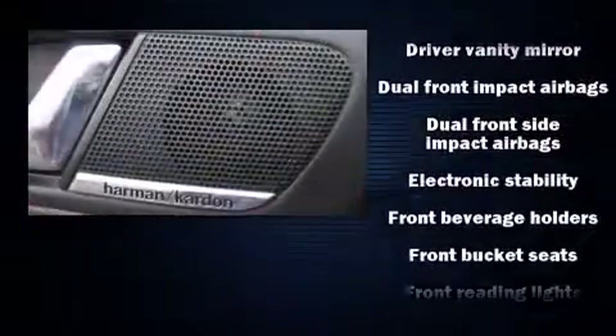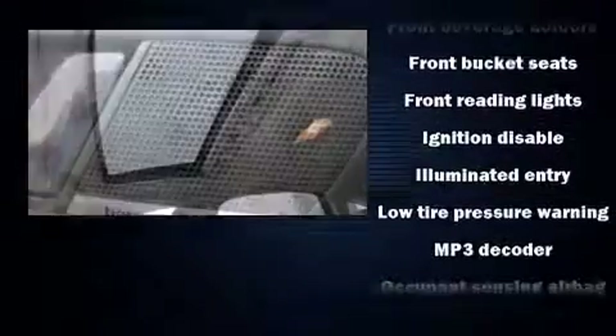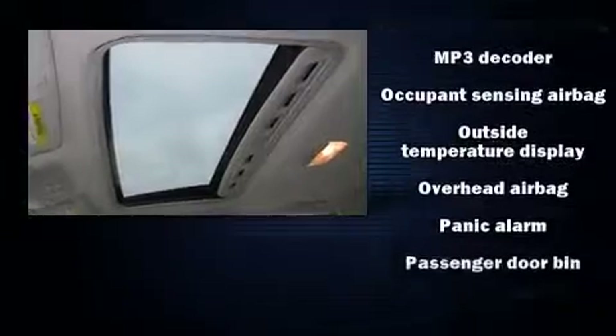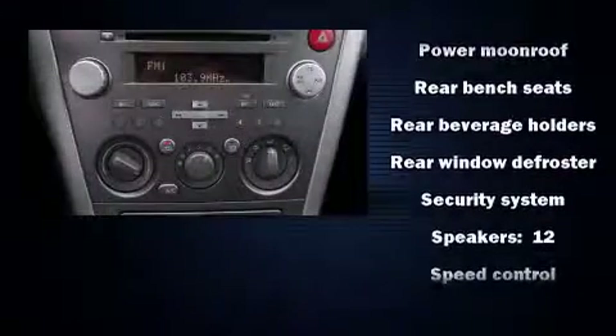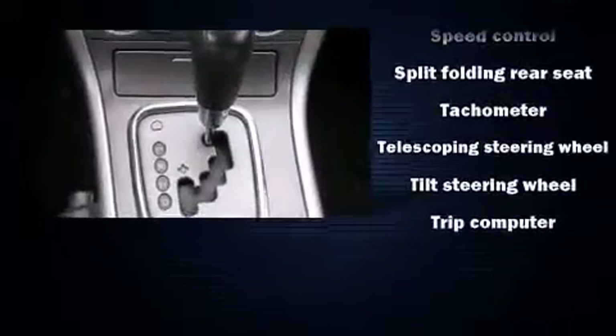Additional safety features include front side impact airbags, anti-whiplash front head restraints, a security system, and four-wheel disc brakes with ABS. All-wheel drive enhances stability in unpredictable circumstances. The vehicle also arrives with a Carfax history report, providing you peace of mind with detailed information.